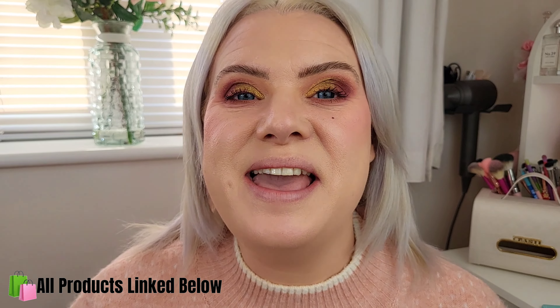Hi and welcome back to my channel, or welcome if you are new! If you are new and you like makeup, beauty, hair, or hauls, then please consider subscribing.